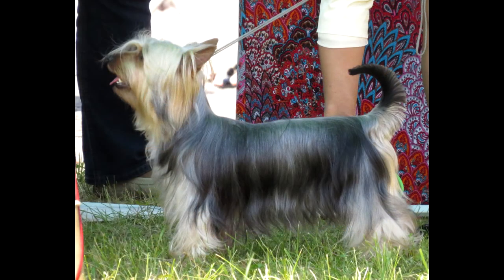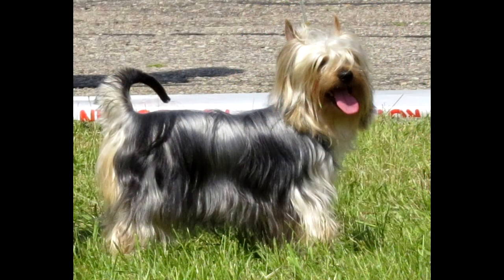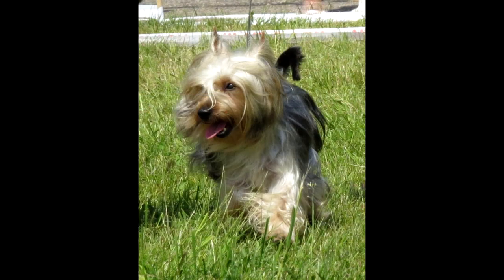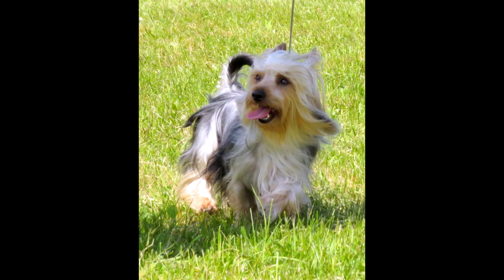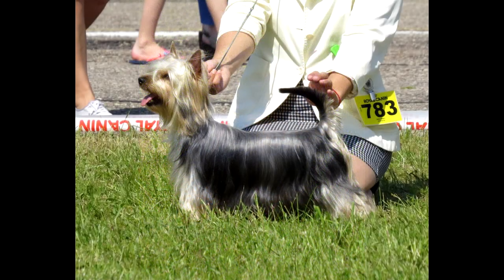Training and education. Australian Silky Terriers are smart, but their innate willfulness makes training difficult. To achieve obedience, the owner will have to be patient. From early childhood, the puppy is socialized, otherwise it may grow up shy and timid. The puppy is introduced to the world around it and taught to remain calm around many people and other animals. From about 4 months old, training begins in a playful way. Dogs quickly get bored with monotonous activities, so lessons are made as interesting as possible. It is recommended to walk the pet before training so it throws out excess energy and becomes more focused.